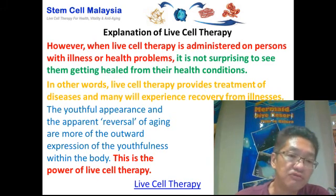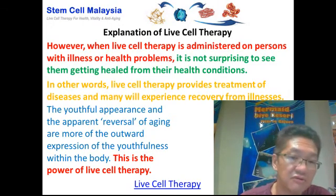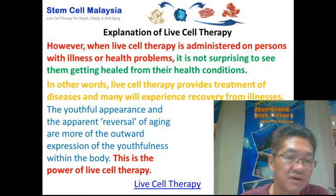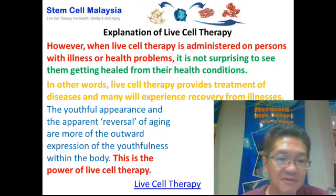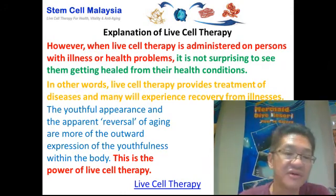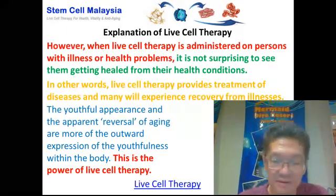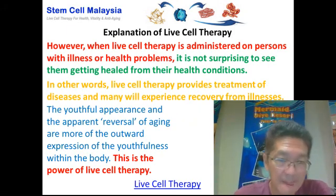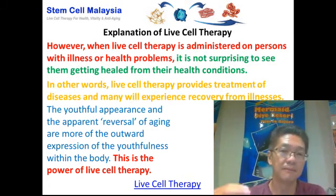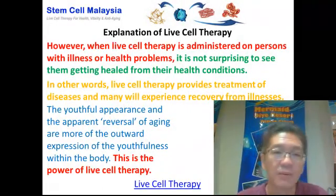Looking at the bigger picture, the youthful appearance and the reversal of aging signs are more of the outward expressions of the youthfulness and liveliness within the body because of live cell therapy. This is the whole power of live cell therapy — when it is administered, it goes in and actually renews the different parts of the body, making them younger. And because of that, the outward appearance concurrently becomes younger or more youthful. This is the real power of live cell therapy.